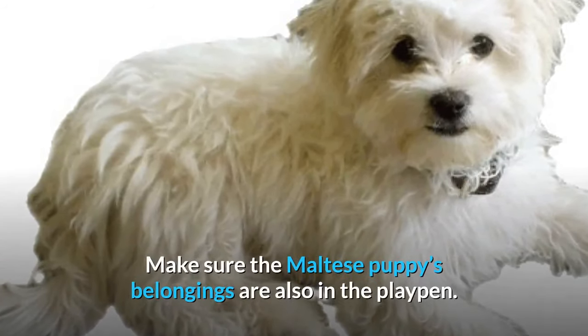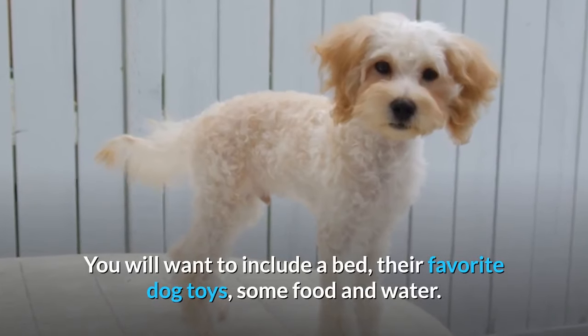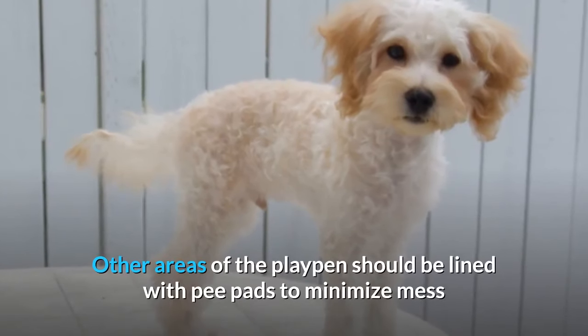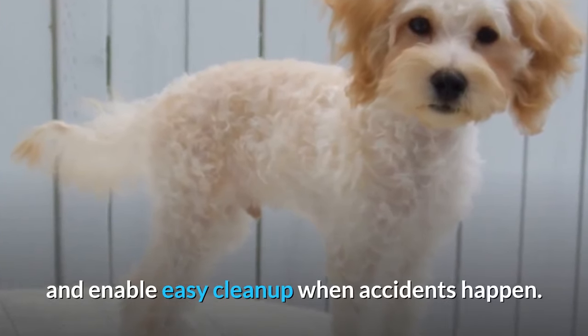Make sure the Maltese puppy's belongings are also in the playpen. You will want to include a bed, their favorite dog toys, and some food and water. Other areas of the playpen should be lined with pee pads to minimize mess and enable easy cleanup when accidents happen.